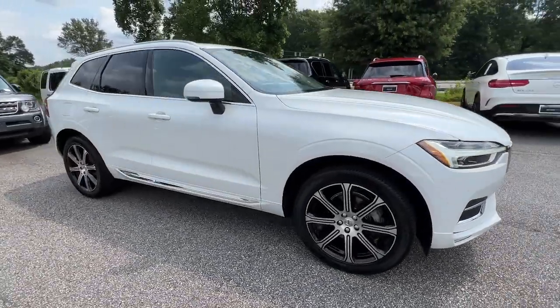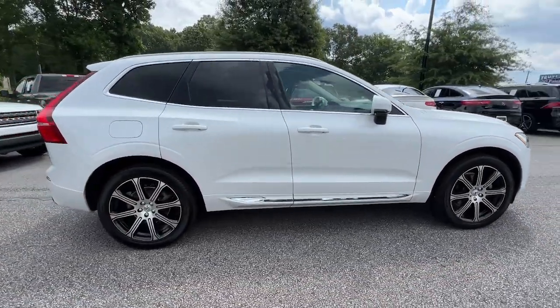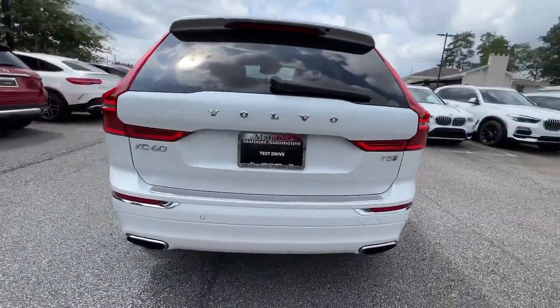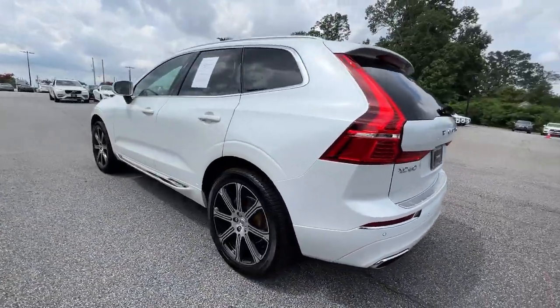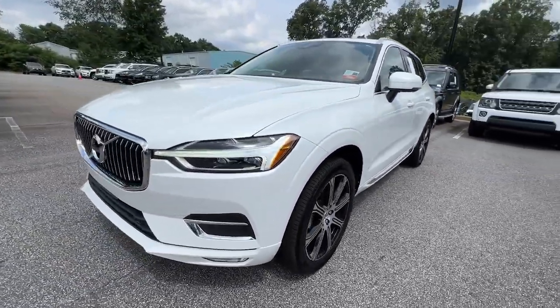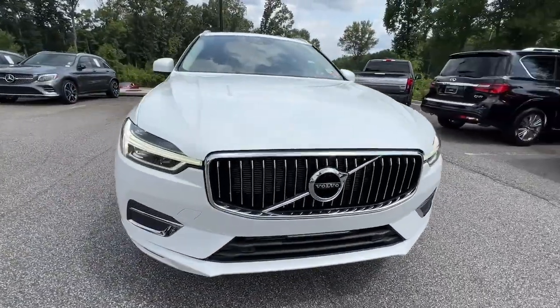Looking for your dream car? It could be the 2020 Volvo XC60. With less than 35,000 miles on the odometer, this vehicle provides excellent value. Here's an XC60 that has been impeccably designed and built to echo your core values.